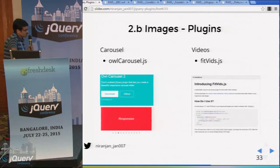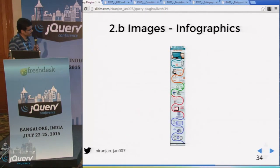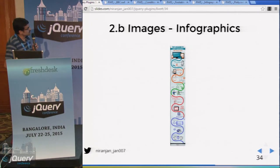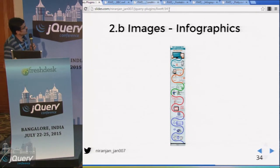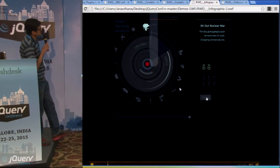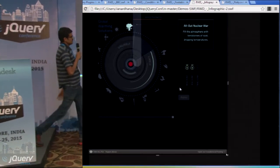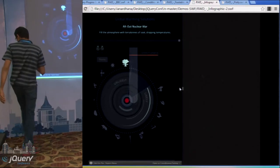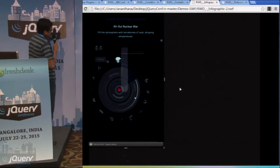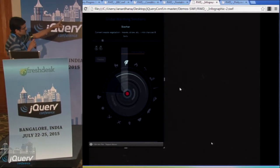If you have carousels on your website and want to make them responsive, you can use Owl Carousels. For videos, there is a plugin called fitVids.js. For infographics, it is almost impossible to make them responsive in standard ways — but using SVG, around 10 sections of an infographic can be layered around a wheel. In tablet view, resizing to mobile rearranges the content. Using the concept of a timeline, you can interactively display all infographic content one section at a time, rotating around the wheel.